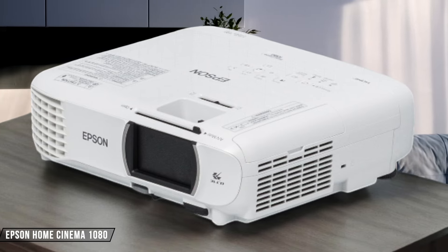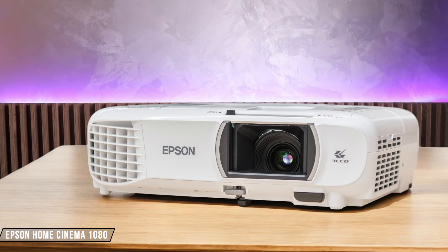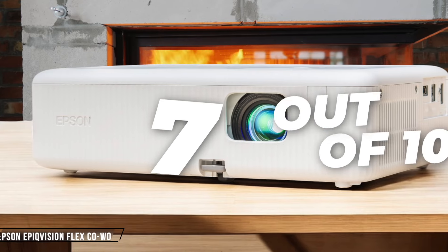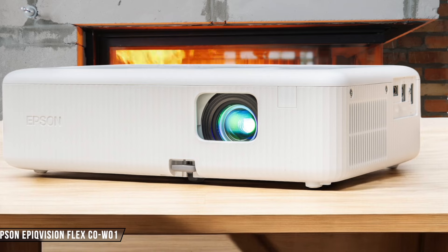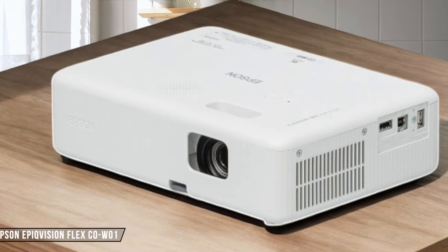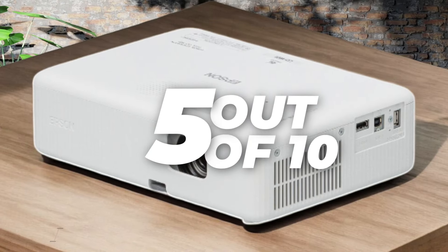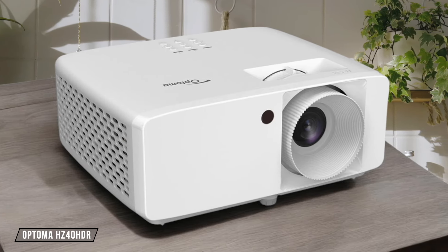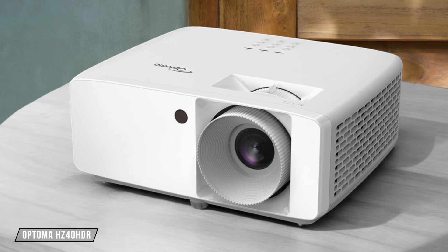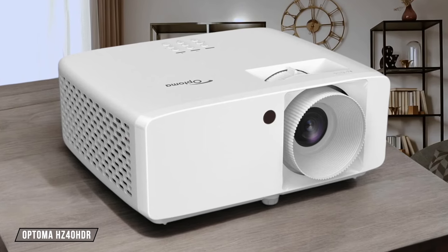Epson Home Cinema 1080, as the name suggests, offers full HD 1920x1080 resolution. The image quality is sharp and detailed, but it doesn't quite match the clarity of some higher-end 4K projectors. It gets 7 out of 10 for resolution. Epson Epic Vision Flex COW-01 surprisingly comes with a lower 1280x800 WXGA resolution. While this might be sufficient for basic presentations, there is a significant drop in image sharpness compared to full HD models. I give it 5 out of 10 for resolution. Optoma HZ40 HDR impresses with its full HD 1920x1080 resolution and ability to accept 4K input. Although it doesn't display native 4K, the image quality is noticeably sharper than standard full HD projectors. It scores 8 out of 10 for resolution.